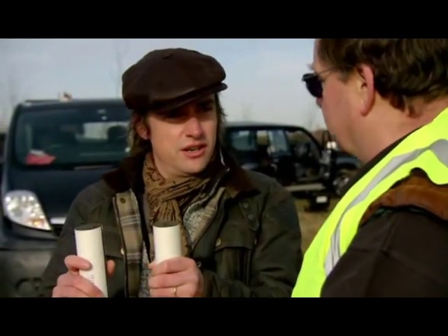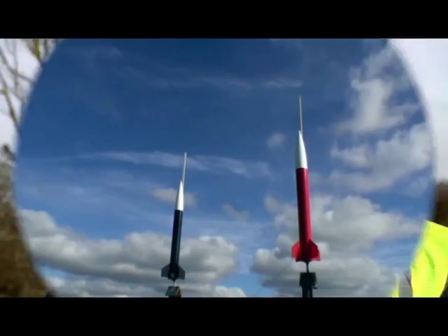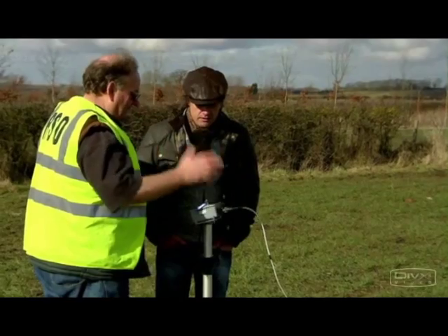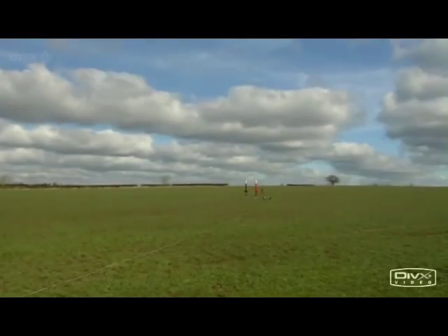And will that make a visible difference? Oh yes. Can we have a race? Five, four, three, two, one, go.